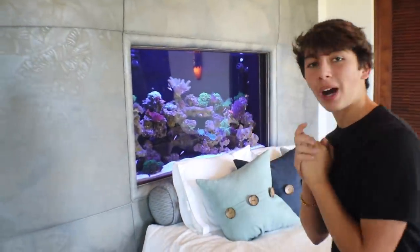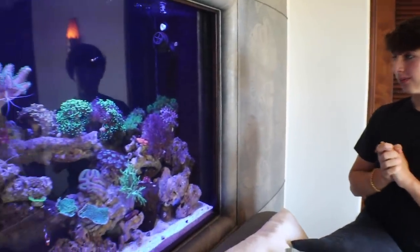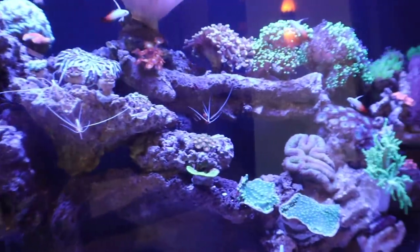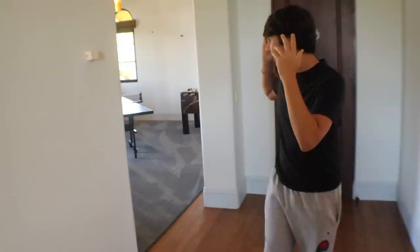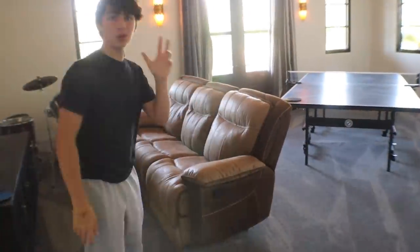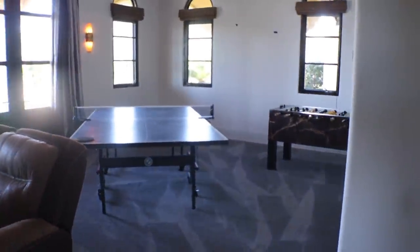Here's my favorite bedroom throughout the house because it has a fish tank behind the bed. Since you guys last saw it, we completely changed it up — all the corals in there are now alive and not fake, and we have some new shrimp and fish. Besides the fish tank, this bedroom also has a full ping pong table, foosball table, entertainment setup, and right outside is a trampoline.